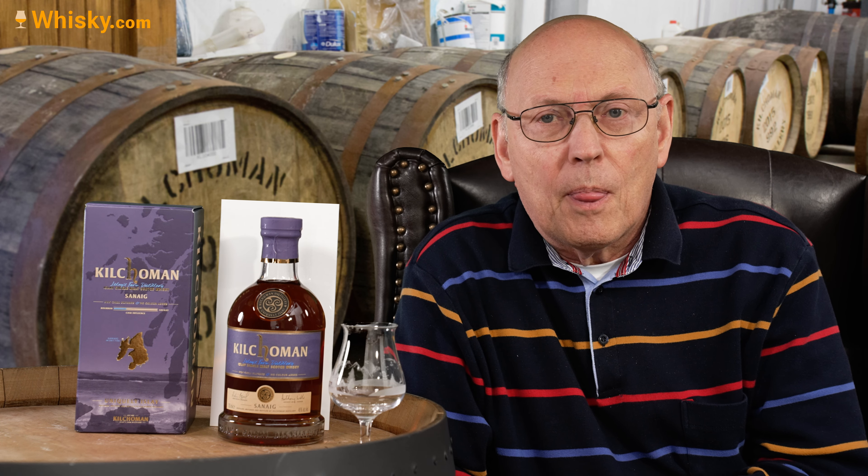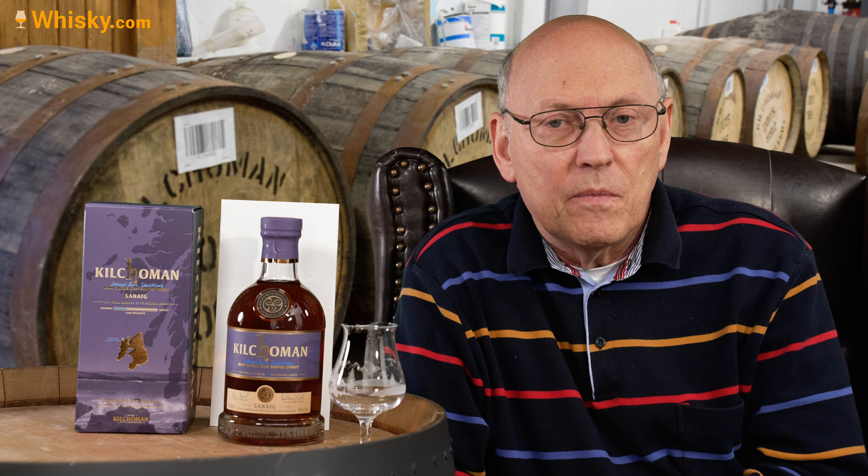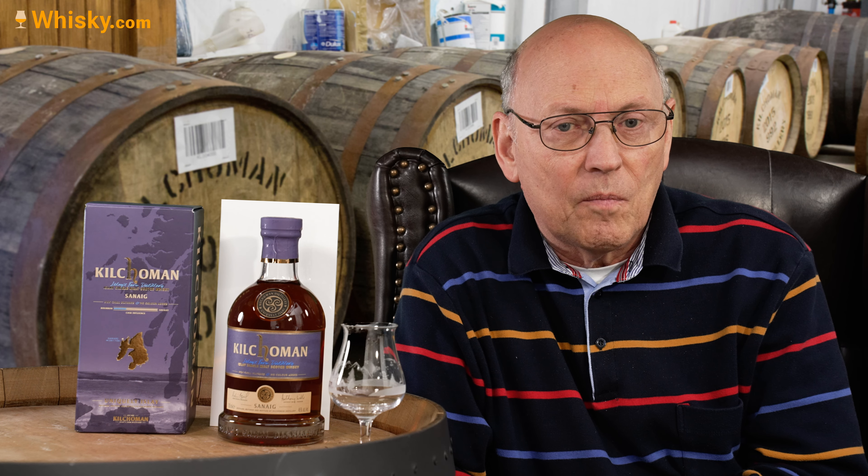The Machir Bay whisky is priced six, seven, eight euros cheaper than this Snake and contains less sherry cask whisky in the mixture. It is also always regularly available. Both carry no age statements.